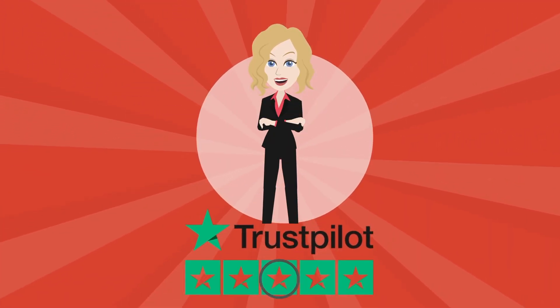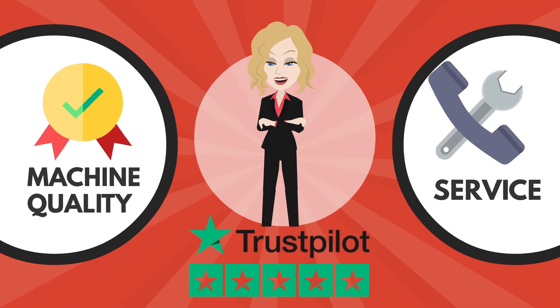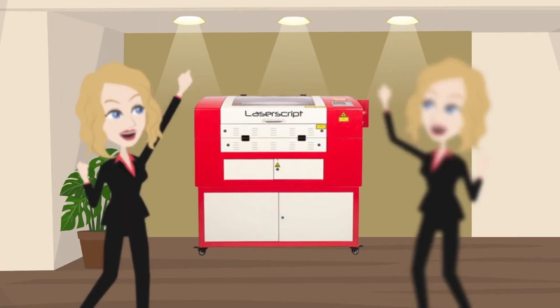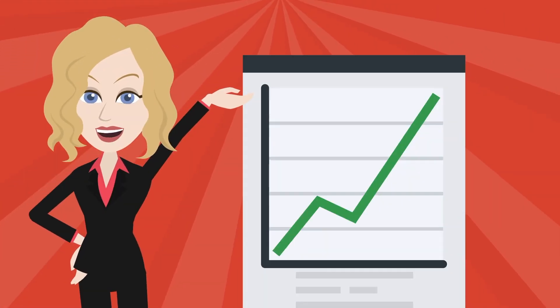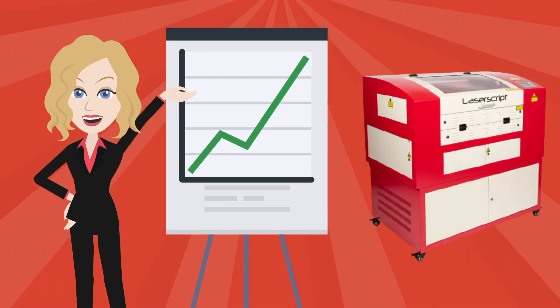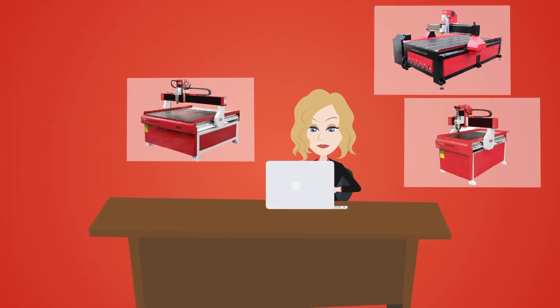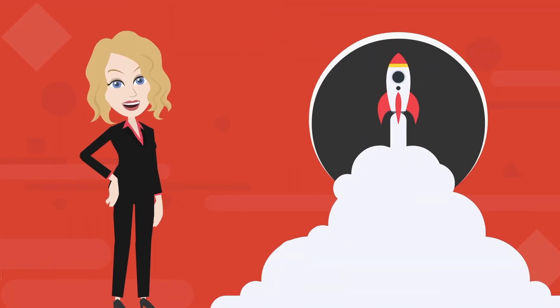Lisa found that HPC's excellent reputation for machine quality and service is well deserved, and couldn't be happier with her machine. Due to the growth in her business which the laser machine has enabled, Lisa is now looking at ordering a CNC router from them to allow her business to develop even further.